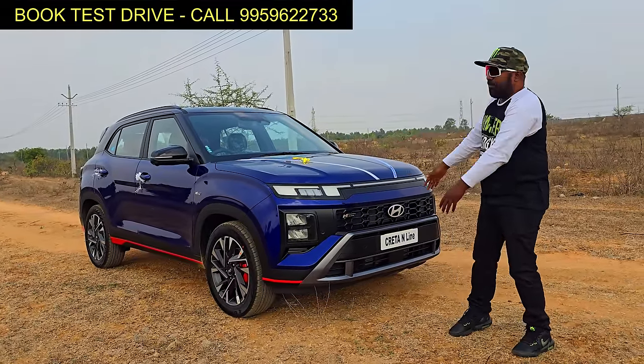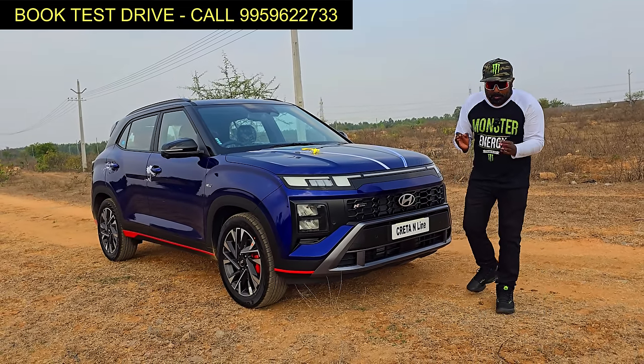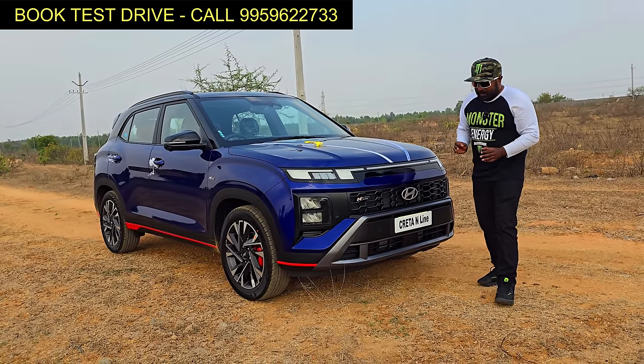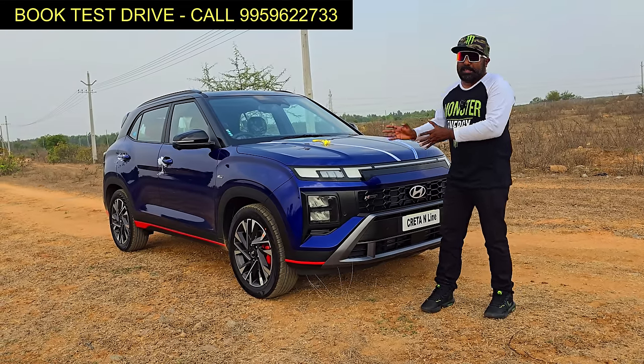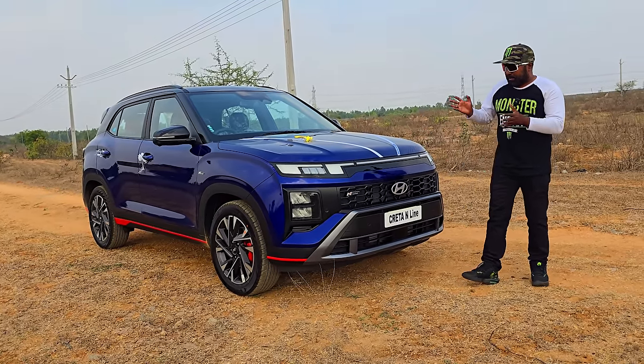Hi there and welcome to D-Rose Vault. I have the spanking new Creta N-Line with me — the most beautiful Creta I've ever witnessed. I had the privilege and honor of launching this just last night at Neon Hyundai here in Hyderabad.